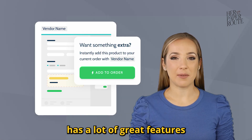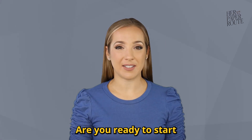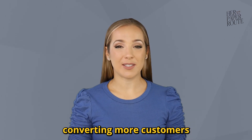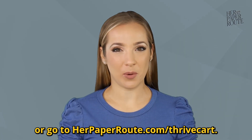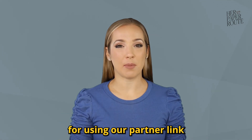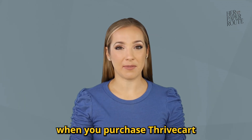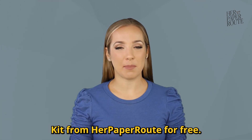Thrivecart certainly has a lot of great features that can really add value to your business. Are you ready to start saving thousands of dollars and start converting more customers? To take advantage of this special lifetime deal, use the link below or go to herpaperroot.com/thrivecart. And as a thank you for using our partner link, when you purchase Thrivecart using that link, we'll give you the Thrivecart Funnel Starter Kit from Her Paper Root for free.